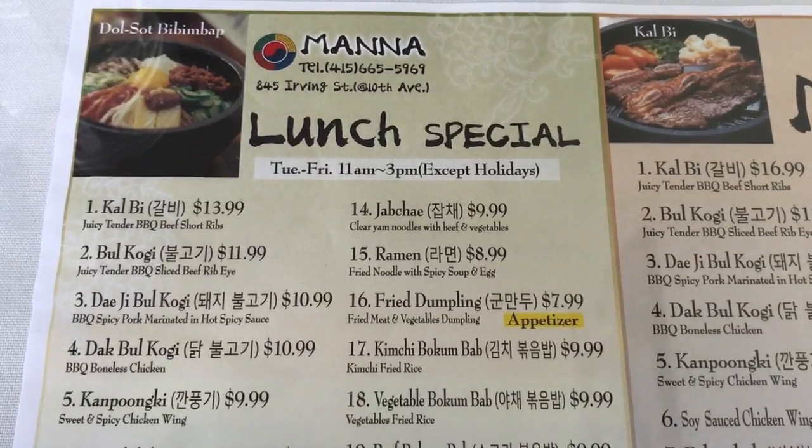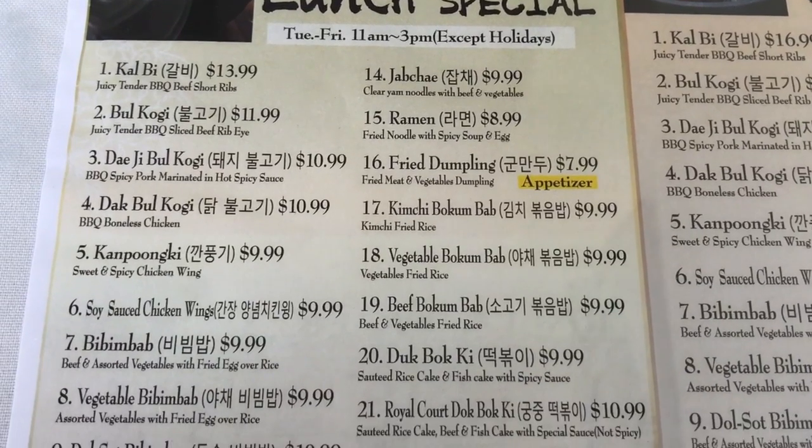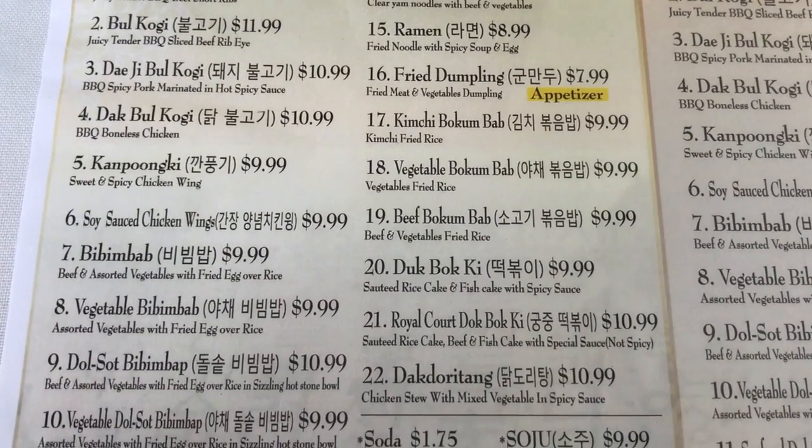They have a good selection from their lunch and dinner menu, serving all the classic Korean fare such as bibimbap, soft tofu soup, bulgogi, and kalbi.